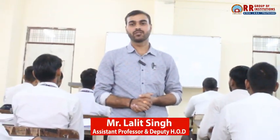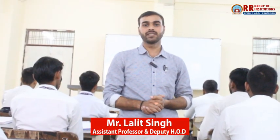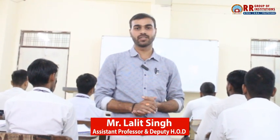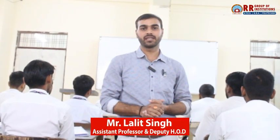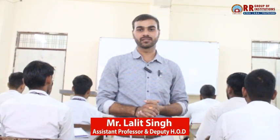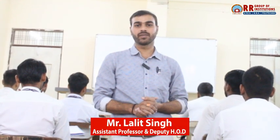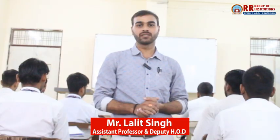Our curriculum is designed to stay ahead of industry needs. We teach everything from traditional electrical systems and circuit theory to modern innovations like automation, smart grids, and energy-efficient technologies. This ensures that our students are well-prepared for the electrical challenges of the future.